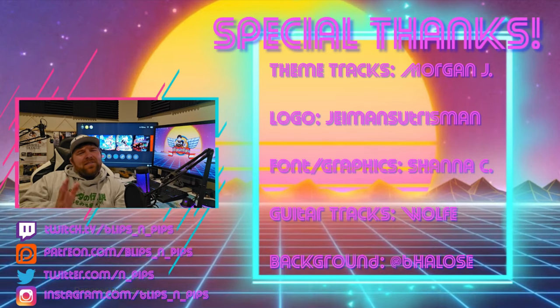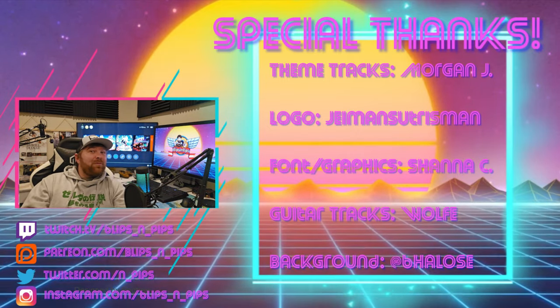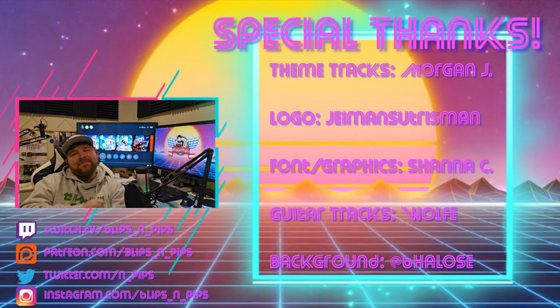That's gonna do it for today, guys. Thank you so much for watching, thank you so much for subscribing - if you haven't, please do, it'd be super cool. As always, take it easy.